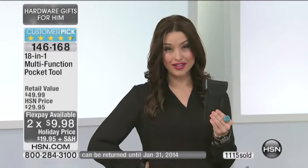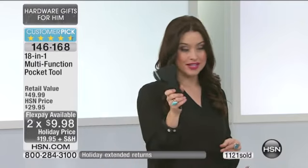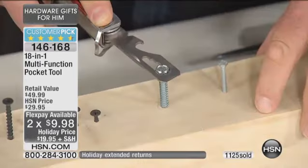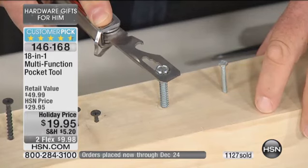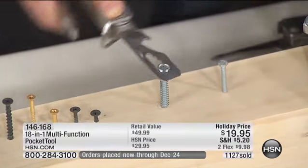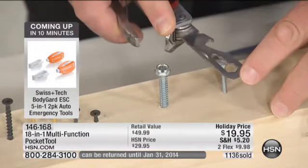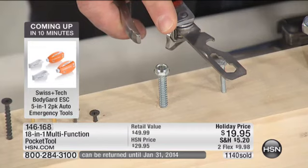A lot of you are ordering multiples — we invite you to do that. You have until the end of January to return any that you don't give away as gifts. This is one of those things that everybody should have and wants to have. Take a look — it even has a spanner. You can do all these bolts and nuts, even the big ones and the small ones. All the different sizes are there.